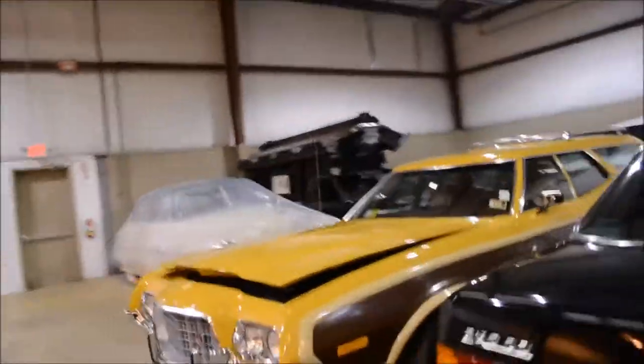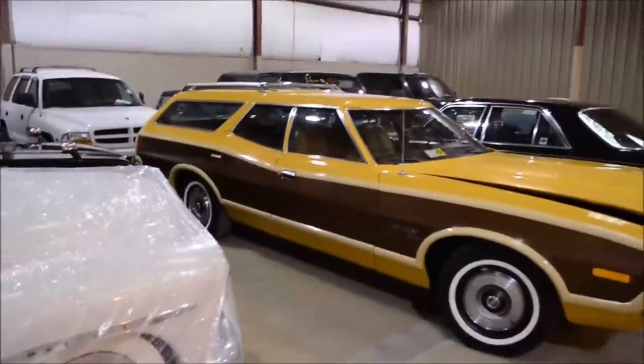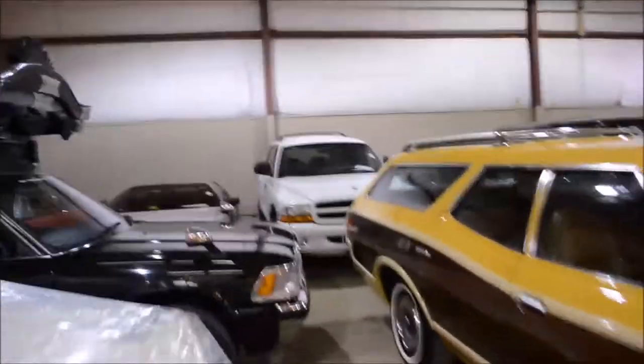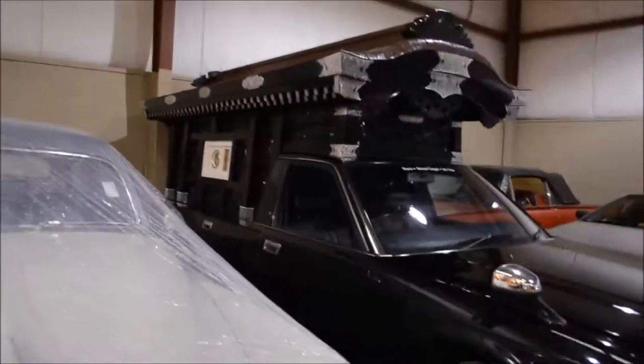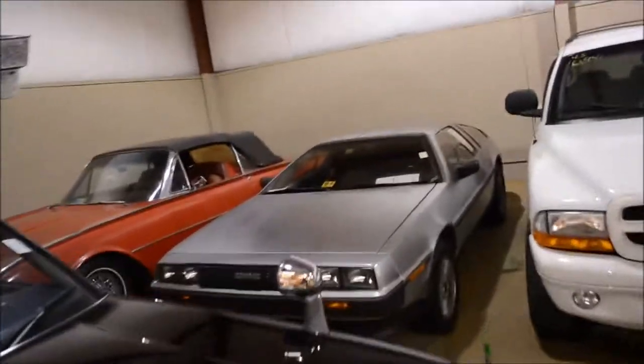This Ford — let's see — this would be a Gran Torino. This has 12 miles on it. This is a $50,000 car. Back here we have a hearse, a lot of these — we'll see some more of those later. Dusty old DeLorean, just chilling.